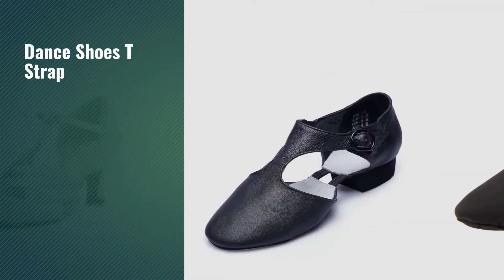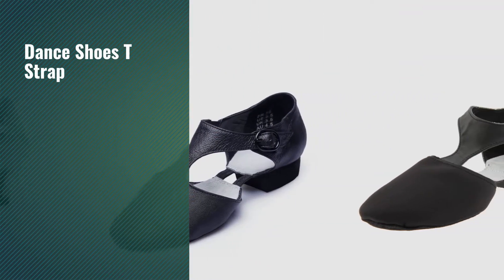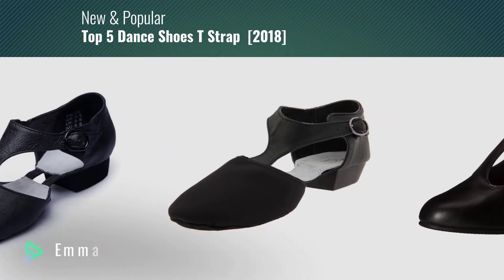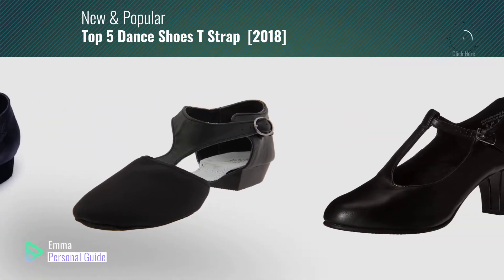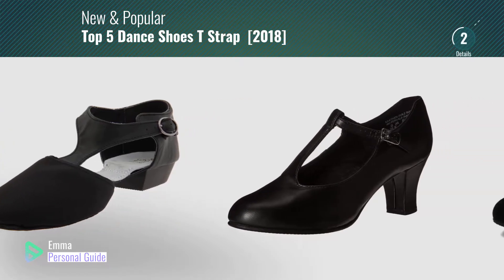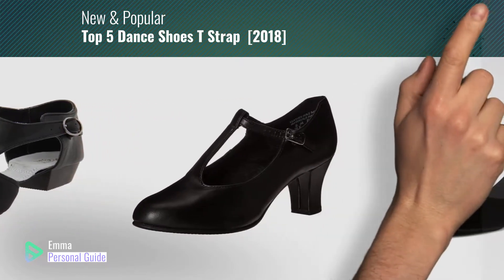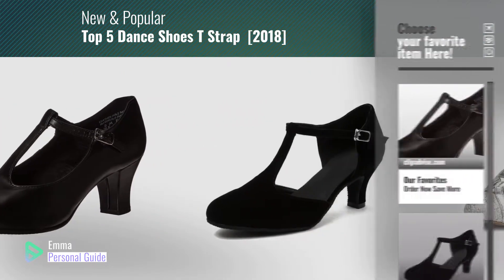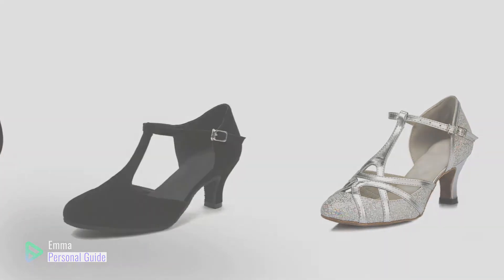If you're looking for dance shoes t-strap, this video is for you. My name is Emma, your personal guide — welcome to our channel. At any time you can click this circle in the corner and get more info and real-time deals on your favorite products. Ready? Let's start.